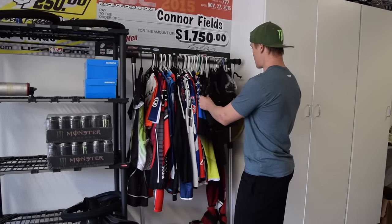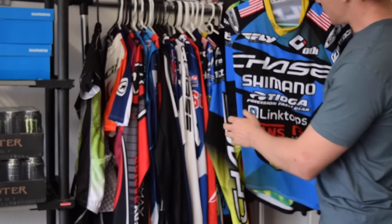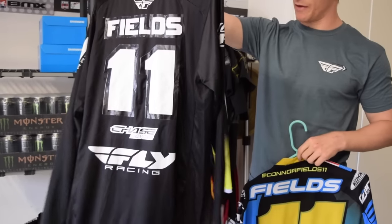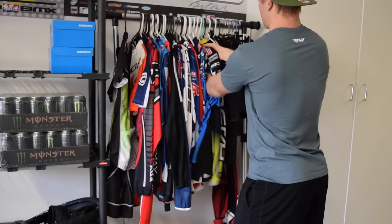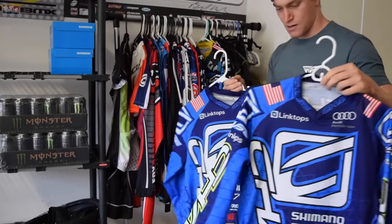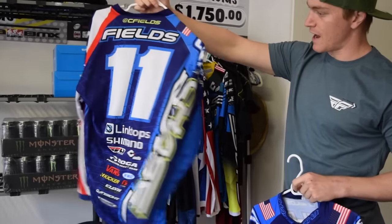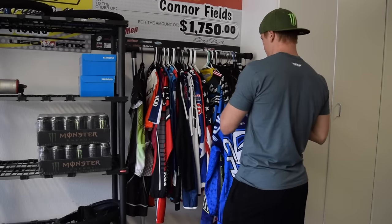Over here is the stuff I use the most. I've got a bunch of G-Form pads, and then I've got my current Chase jersey that I'm wearing right now. This is kind of my practice jersey — it's the Fly limited edition tie-dye one that they made up for me. Those are the ones I've been riding in lately. Another one of the current jersey, and then we've got last year's Chase jersey. I actually really like this one — it was one of my favorite Chase jerseys we ever had made. I thought it was really clean.